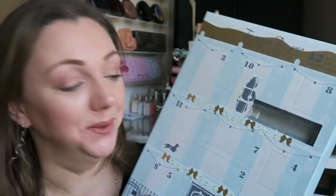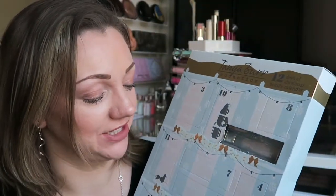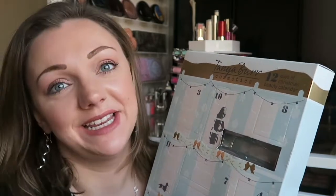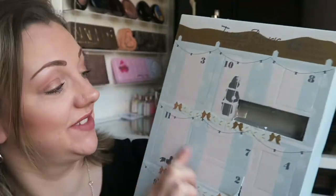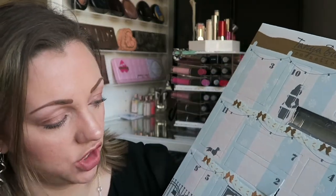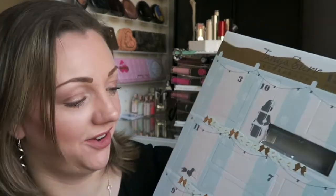Hey guys and welcome back to my channel. So today is door opening number two and I'm guessing it's another lipstick or lip gloss because the only thing with Tanya Burr advent calendars is she kind of gives it away with the shape. So once you've got one thing you kind of know what the rest are.